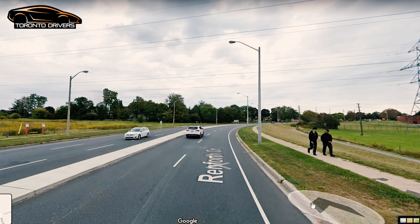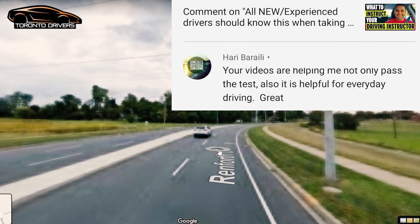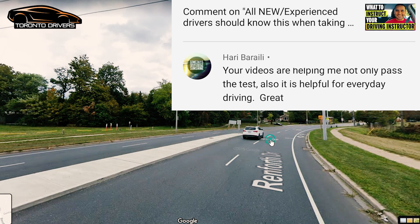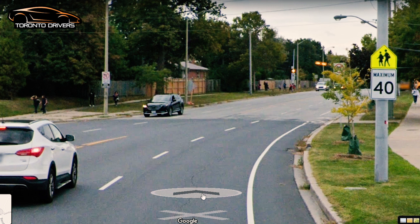I'll show you the speed sign. There's a bike lane and you have to share the road with bikers. You're going to see a speed sign that says 40 kilometers per hour. One of my students failed here for going 43 kilometers per hour just for a few seconds — that's how picky these examiners are at this drive test center.